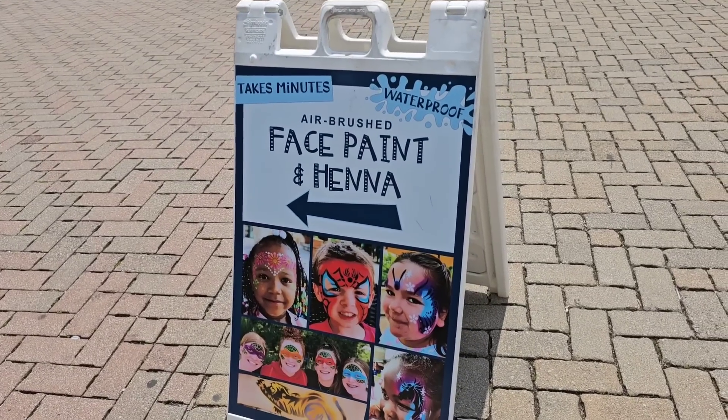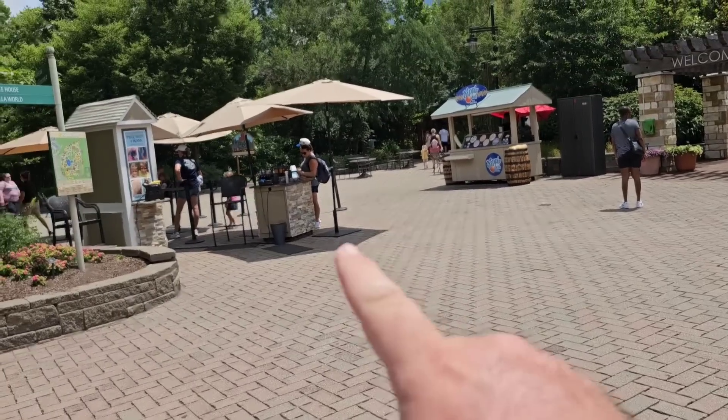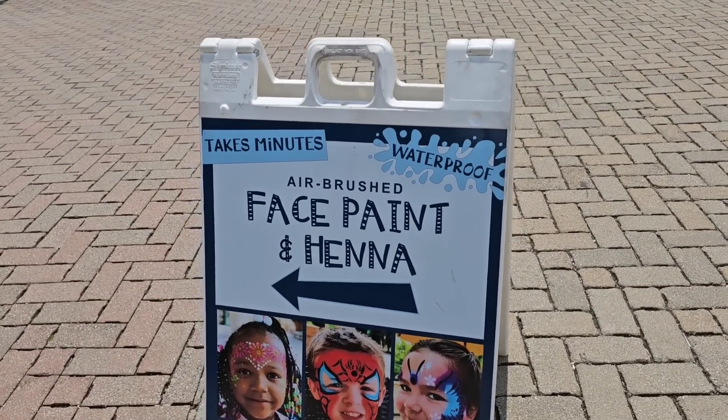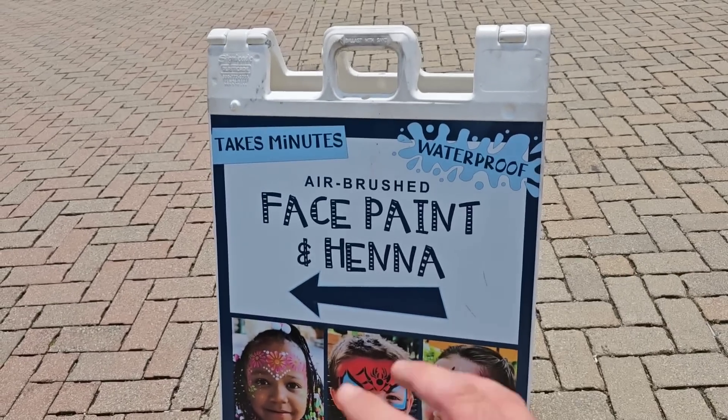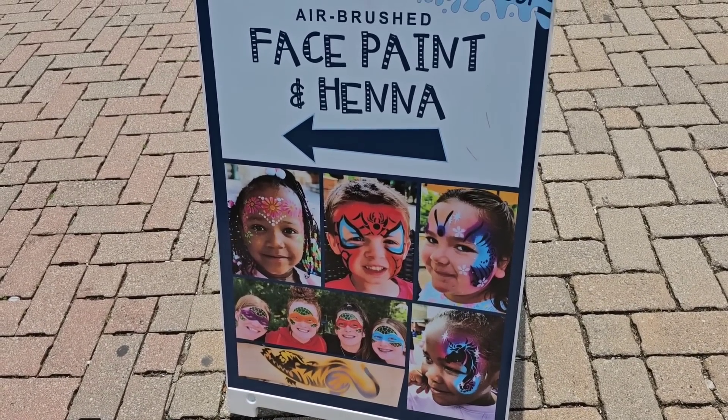I'm expecting a lot of the animals to be asleep right now — usually they're sleeping when it's this hot out, but we'll see. I think first we're gonna go check out the kangaroos and then there's a little penguin exhibit, which is one of my favorites. While Jessica stops off to use the restroom, they do face painting here for your kiddos right up here at the front entrance, which is pretty nice especially on a hot day like this.